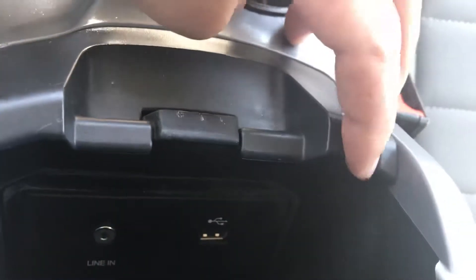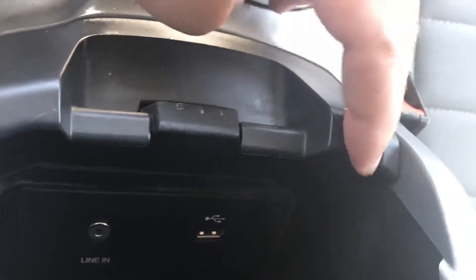And you can see right here there's a little bit of a dip so you can put your cords through so they don't get crushed and kinked.